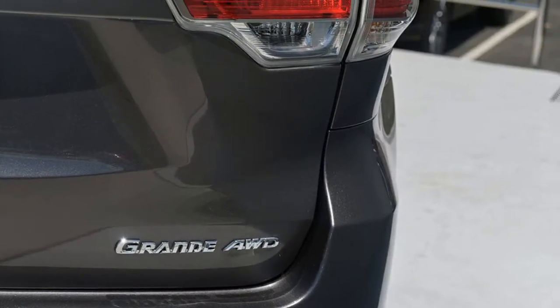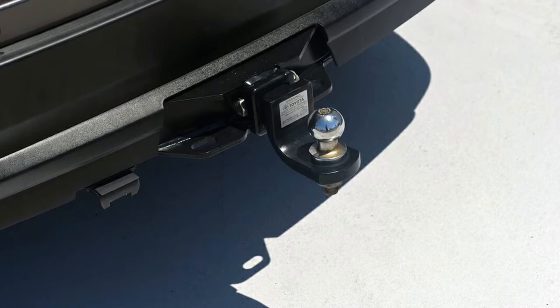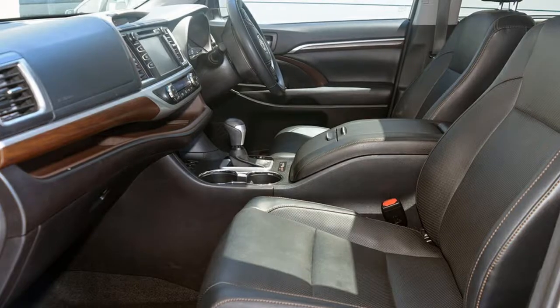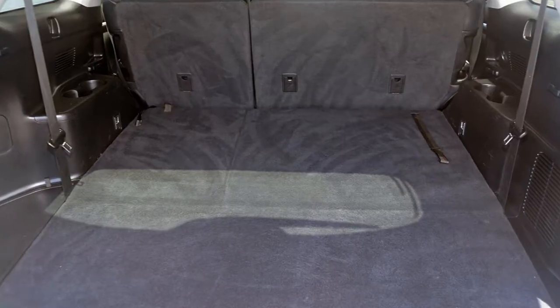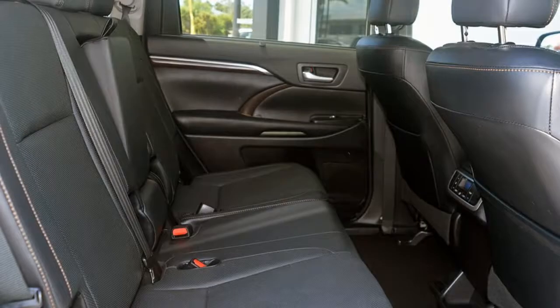This vehicle has all the features you could dream of: remote central locking, sunroof, cruise control, alloy wheels, power steering, air conditioning and more. If you're looking for a first rate vehicle,